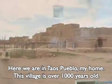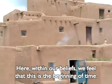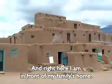Here we are in Taos Pueblo, my home. This village is over a thousand years old. Here within our beliefs, we feel that this is the beginning of time. And right here I am in front of my family's home.